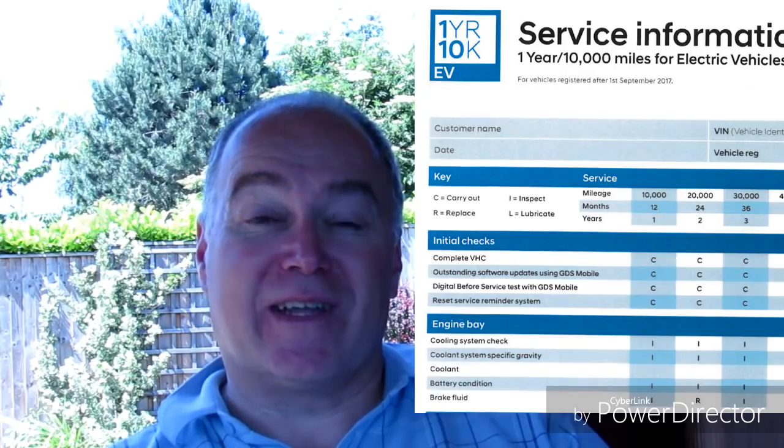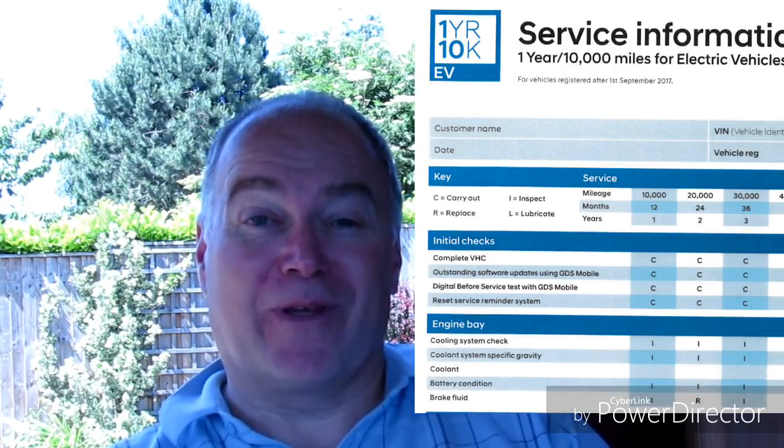I took the service schedule from the Hyundai Ioniq to my local garage. They'd never serviced an electric car before, but upon seeing what was there, their instant response was: "Yeah, no problem whatsoever, we could do that." So servicing your electric car won't be a problem whether you do it at a main dealer or a garage. I went to my dealership and asked if taking it to a local garage would invalidate the warranty, and the answer is no — just like a regular car, it's absolutely fine.